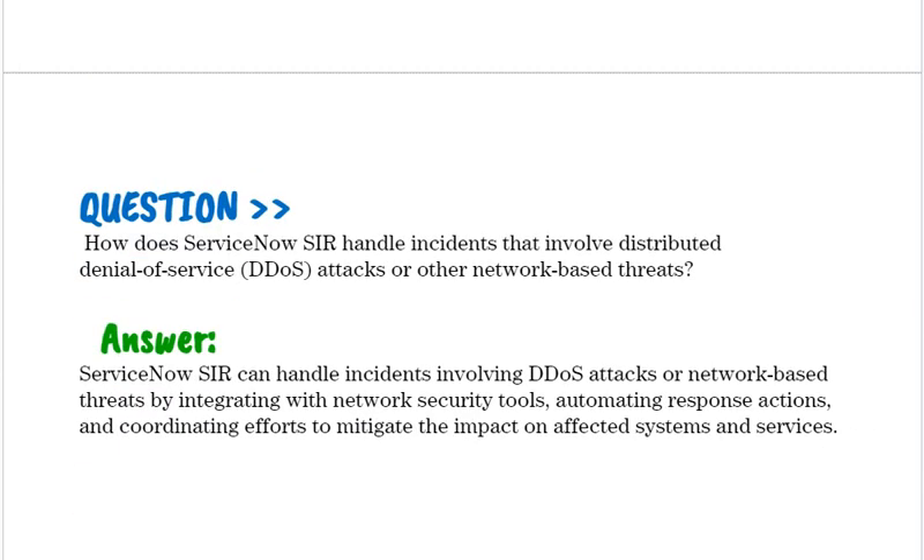How does ServiceNow SIR handle incidents that involve Distributed Denial of Service (DDoS) attacks or other network-based threats? ServiceNow SIR can handle DDoS attacks or network-based threats by integrating with network security tools, automating response actions, and coordinating efforts to mitigate the impact on affected systems and services.